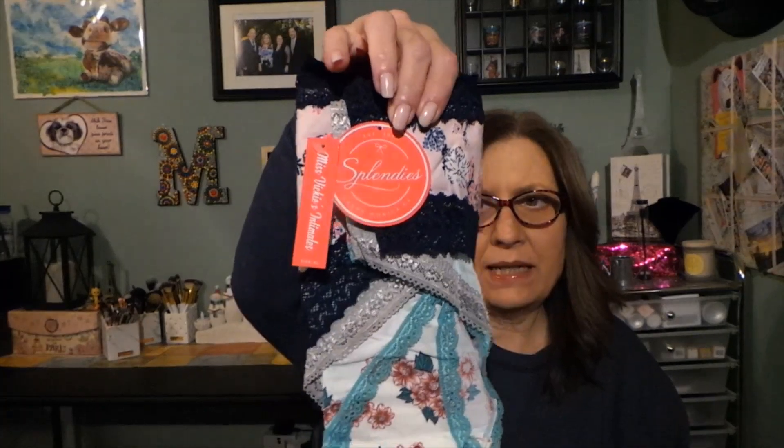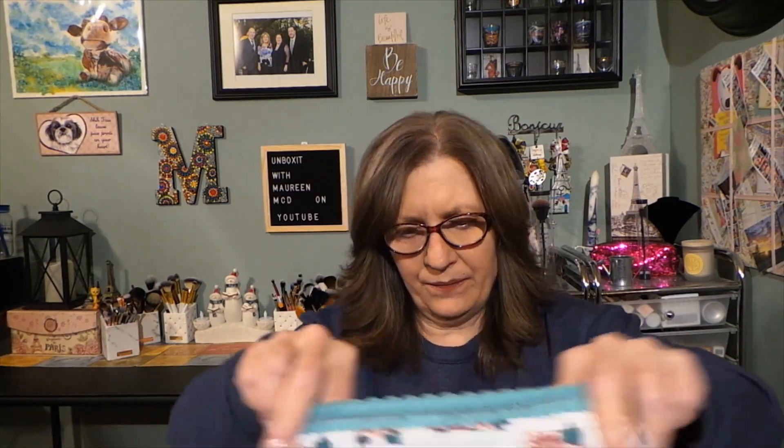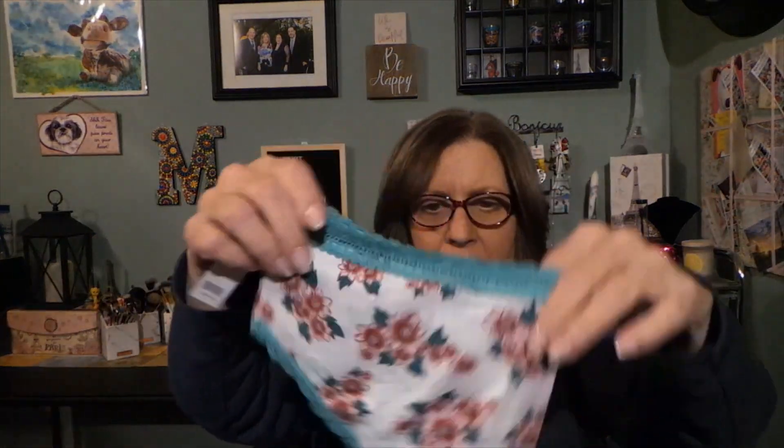This is what it looks like when I first take it out. I chose no thongs, so let's see what this is. They're Miss Vicki's Ultimates, and these are a large - so these are the underwear for the first pair.